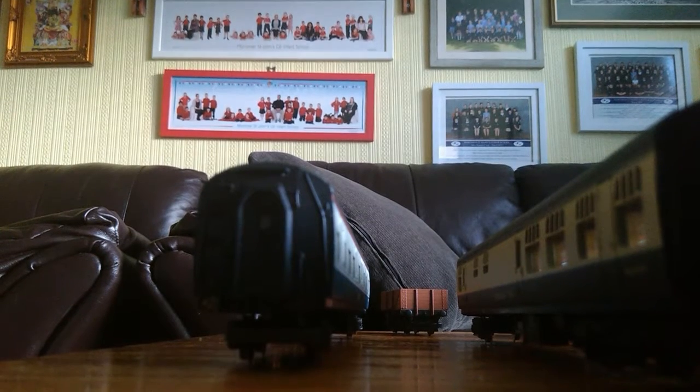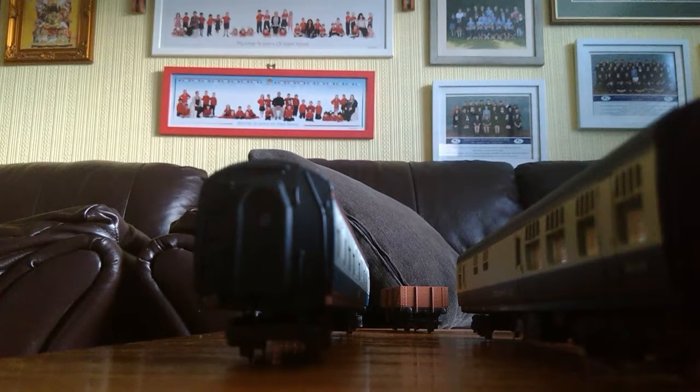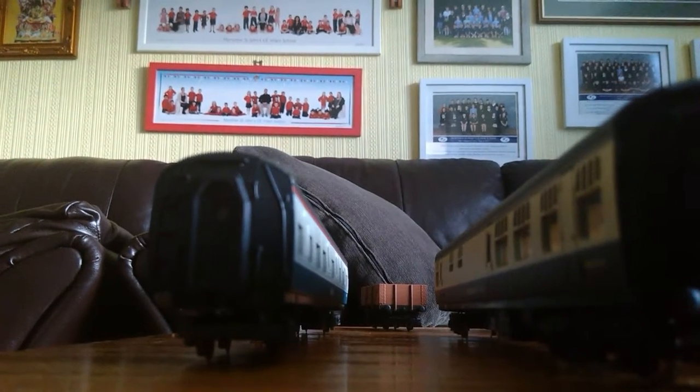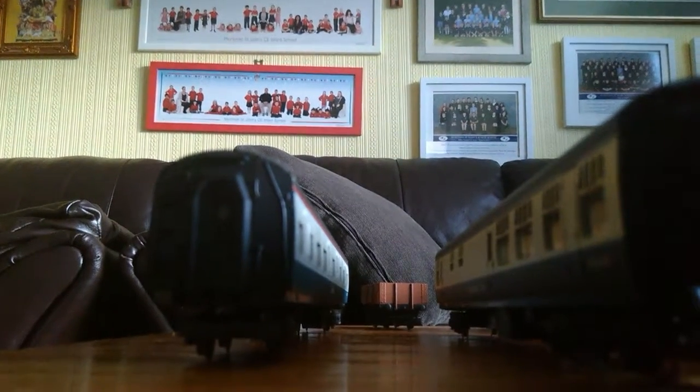Hey guys, it's me again. This is my rolling stock video. This is a BRB Buffet car. I think this is the restaurant car of the chocolate and cream set I have.